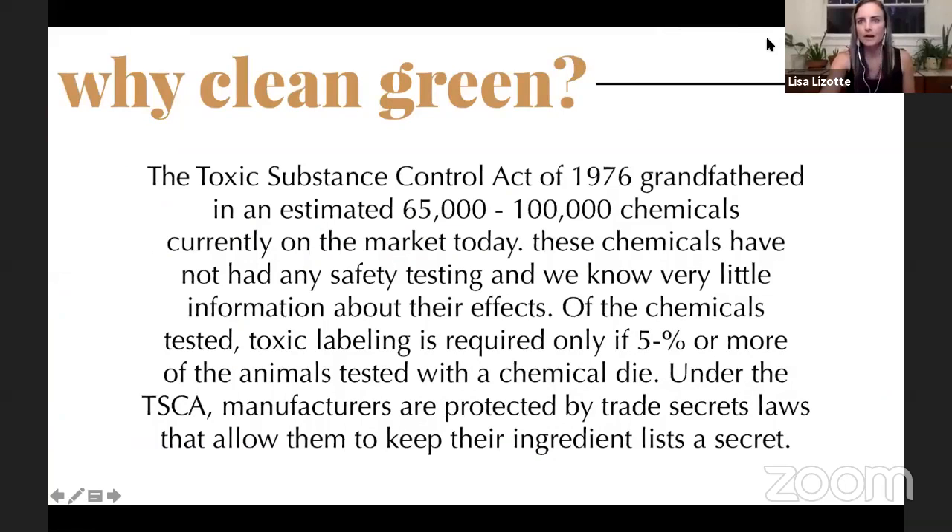So why clean green? The Toxic Substance Control Act of 1976 grandfathered in 65,000 to 100,000 different chemicals currently on our market today. Many of these chemicals are banned in other countries — like Europe — because they are not safe. Roundup, for instance, which we spray on our plants and weeds around the food we eat, is banned in almost every other country.